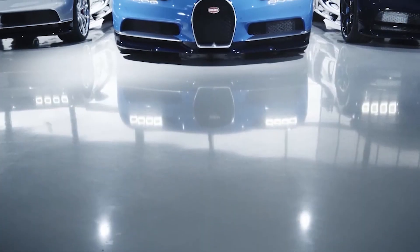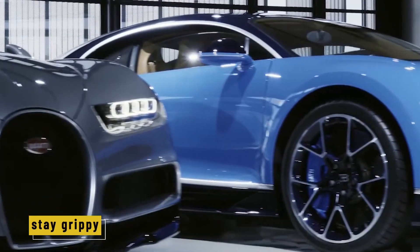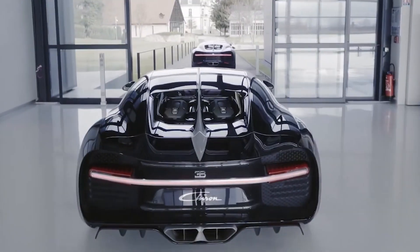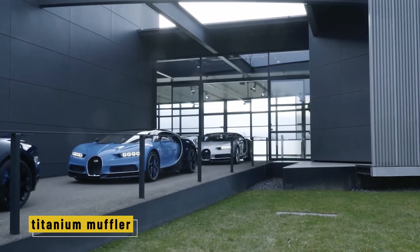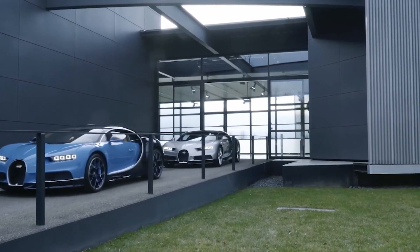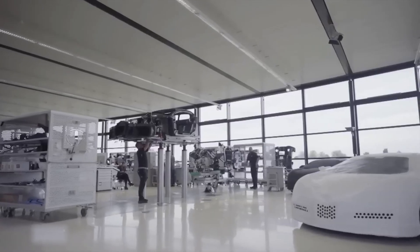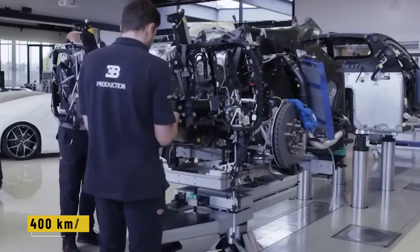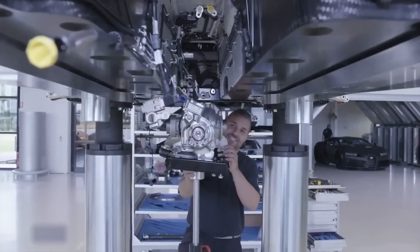Technicians align the engine and transmission and secure them using 14 titanium bolts, each weighing just a few grams. Then the drivetrain comes together, including all-wheel drive and two smart differentials to keep the car grippy around tight turns. The exhaust system gets installed next — with the engine running at full speed, temperatures shoot up to 500 degrees Celsius, so Bugatti fits a huge titanium muffler and heavy-duty heat shields. Every pipe, tube, and cable is hand-fitted, and even the smallest hose is tested to make sure nothing leaks when the car hits 400 kilometers per hour.